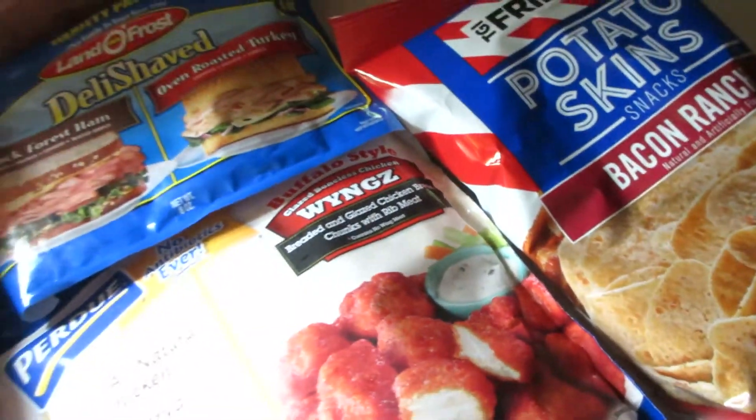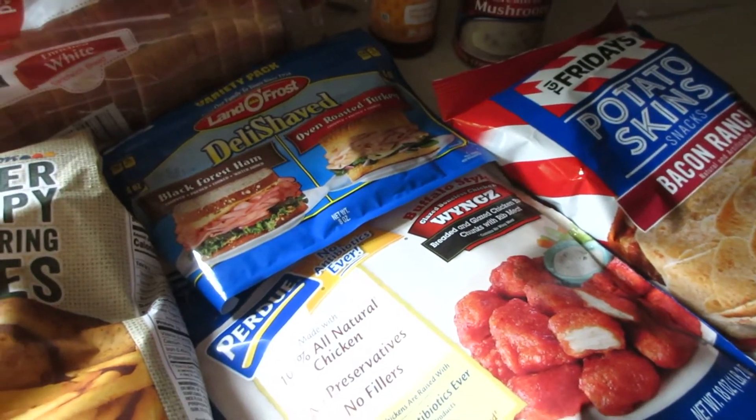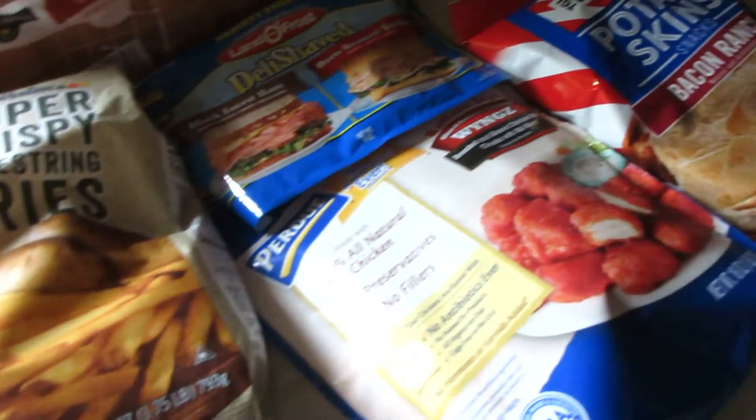Also, I got a gallon of milk — it's in the fridge. That was $3.00. That's all for the food items we picked up.